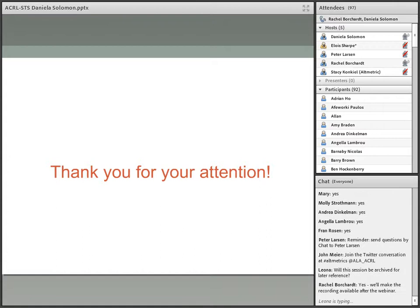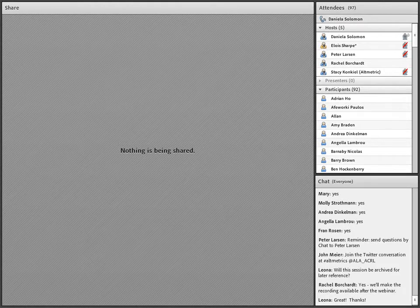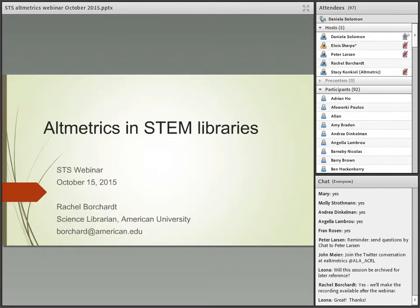I'll take over from here for the second part, shifting from more traditional bibliometrics and starting to talk about altmetrics with particular emphasis on how libraries and STEM libraries are starting to implement these metrics.